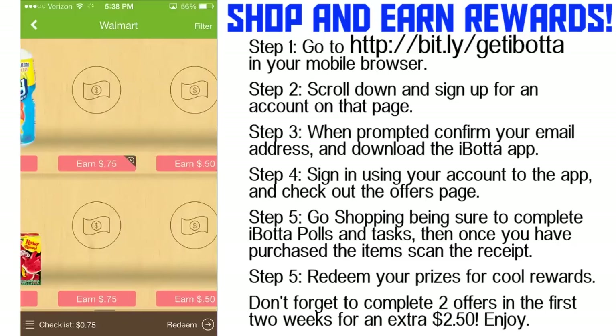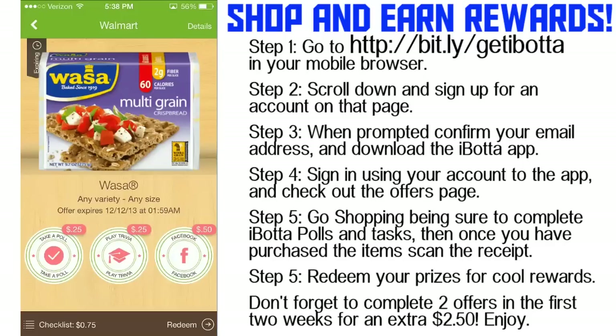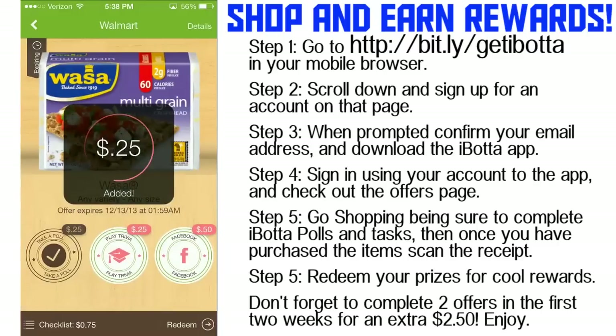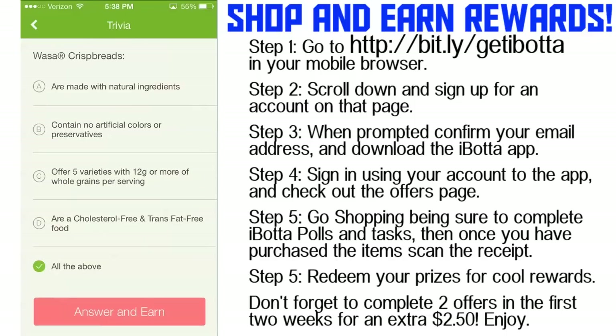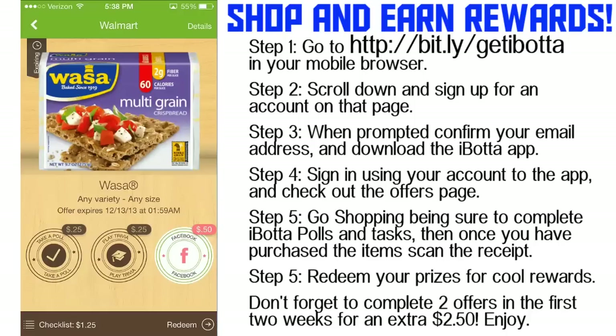Like Kool-Aid — I'm sure a lot of you guys buy Kool-Aid. There are a lot of great products you can earn with. I found this multi-grain Wasa cracker. As you can see, you can take a poll for $0.25. I just answered that I haven't bought this product before. You can also take a little trivia quiz — 'Wasa crispbreads are which of the following?' I scrolled down and found out it's probably all of the above — all natural ingredients and that stuff. That earns you an additional $0.25.